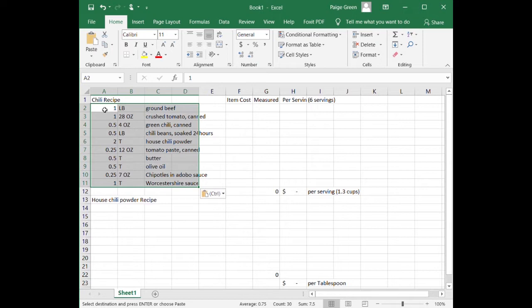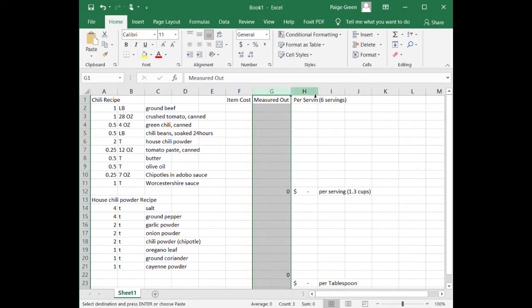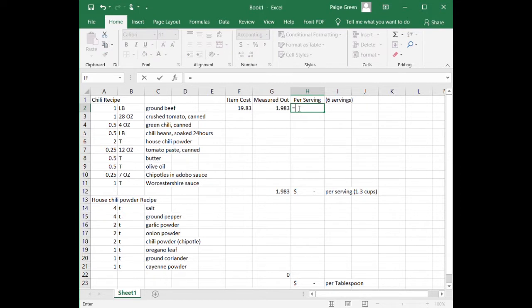The first thing you need to do when pricing your recipe is list every ingredient and the amount needed. I also have a house chili powder recipe that I need to price since it wasn't purchased at the store. Next to the ingredients I have columns for item cost, total measured amount needed, and the calculation per serving. Ground beef is the first item — I purchased a 10-pound chub at Walmart for $19.83. Since my recipe calls for one pound, I divide $19.83 by 10 to get the price per pound, then divide by six servings to get the cost per serving.